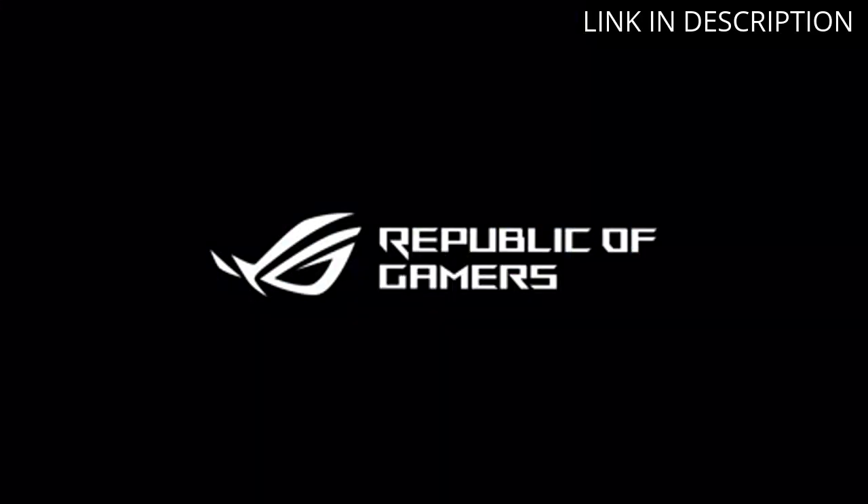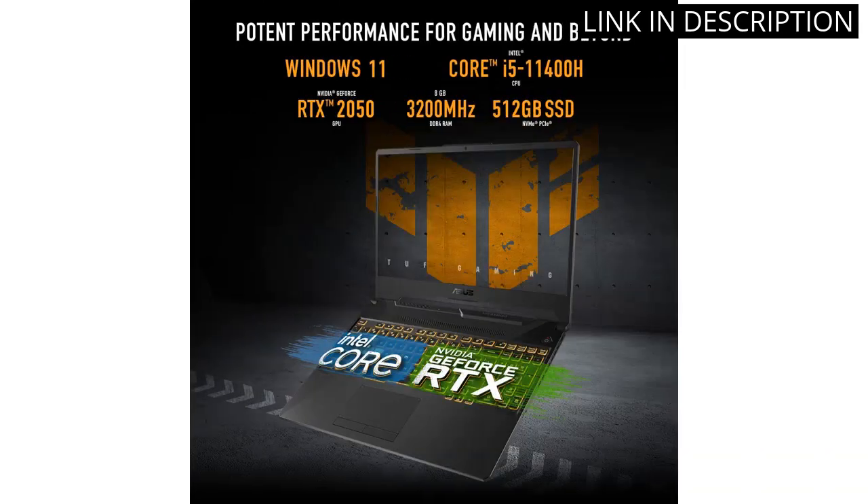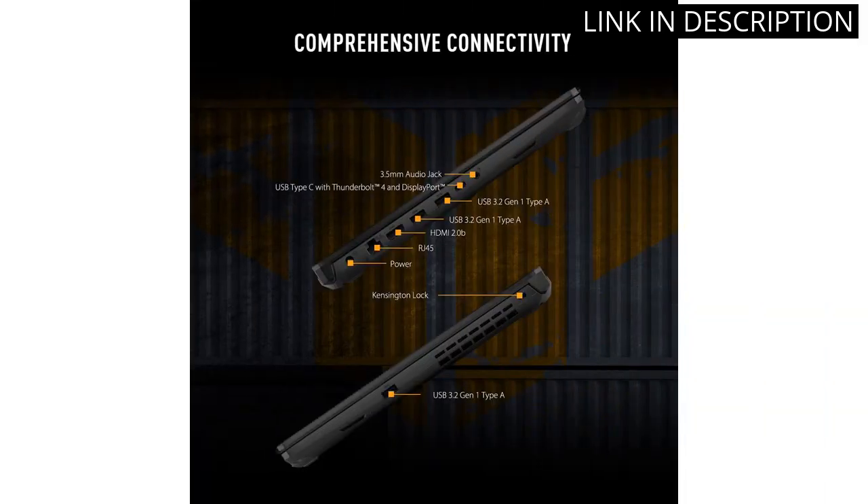Plus, the Windows 11 operating system is user-friendly and easy to navigate. I highly recommend the Asus TUF Gaming F15 for anyone in need of a high-quality gaming laptop.